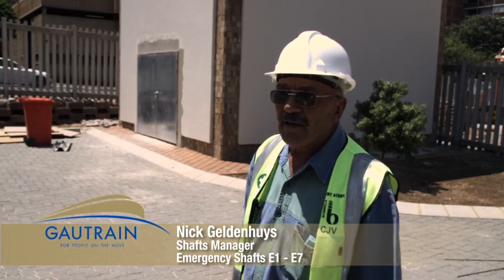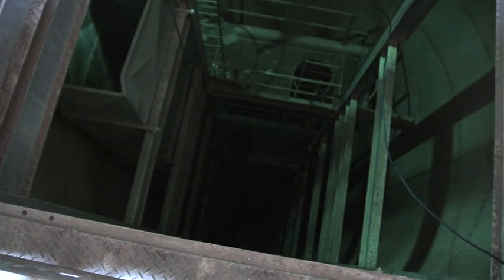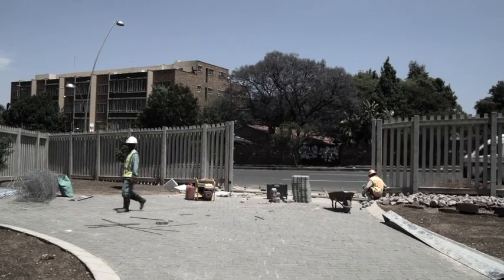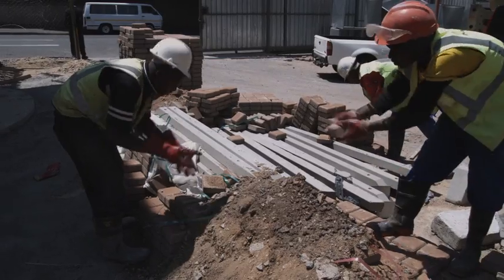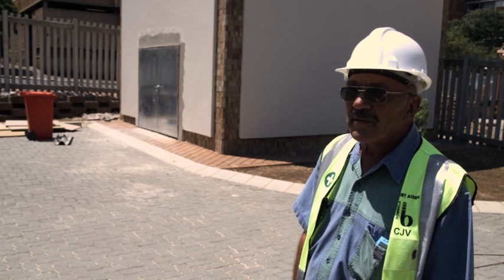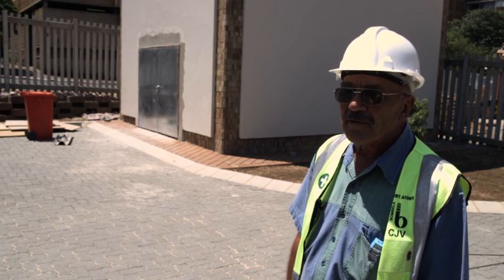This is the emergency shelf E1. This is our deeper shelf — it's just over 80 meters deep. It will be equipped with a lift and a cat ladder. The rehabilitation of this place is almost finished. We are going to install the basics for the people to install the lifts right now.